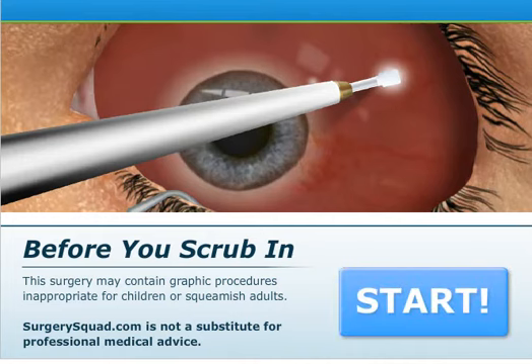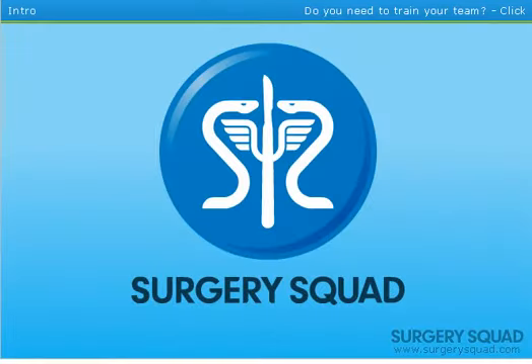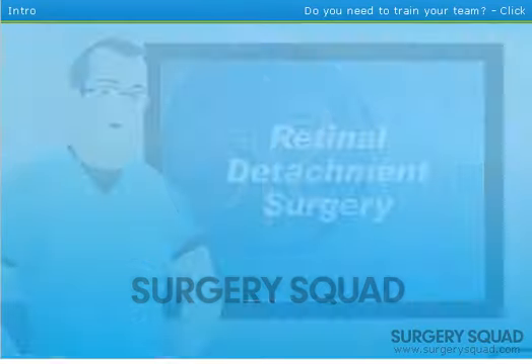Hello guys, my name is Dynforth, and welcome to Surgery Games. This one is a retinal detachment surgery. Hello and welcome to Surgery Squad's retinal detachment surgery.